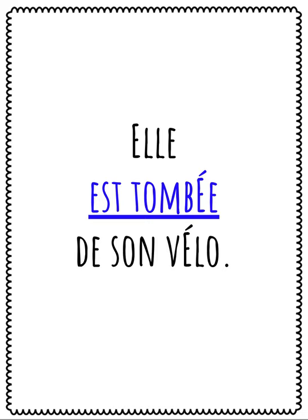She fell from her bike. Être is the helping verb for the verb tomber. You can find the list for all verbs that use être by following the link to my blog in the description below. When using être as helping verb, you have to make the past participle agree with the subject in number and gender. In this case, the subject is feminine and singular, so we need to add an E.